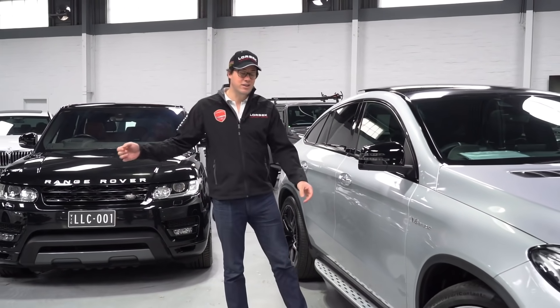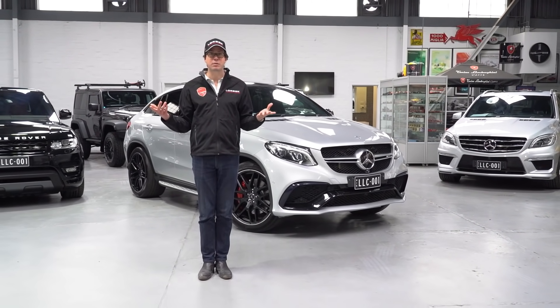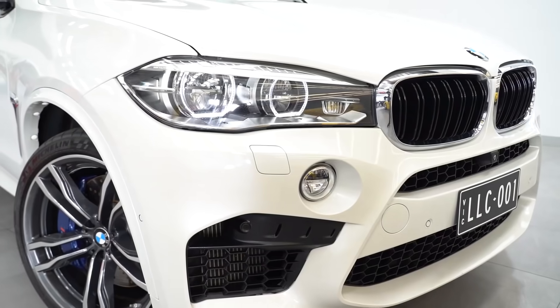There's absolutely no doubting that this Mercedes is a truly awesome car. But what if you're not much of a Mercedes person? What if you're more of a BMW person? Fortunately, we have the answer to that as well — right here is our 2016 BMW X5 M.